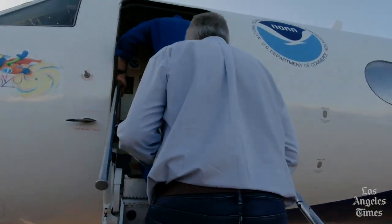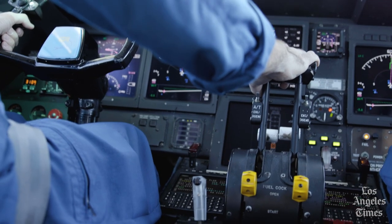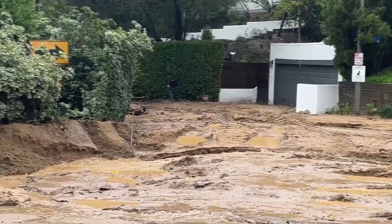While everyone else was trying to stay dry during California's spell of atmospheric rivers this winter, a group of meteorologists were trying to answer this question: how bad would the next one be?